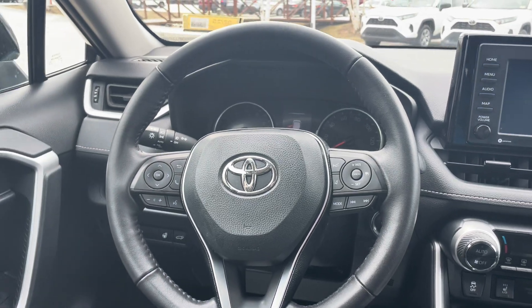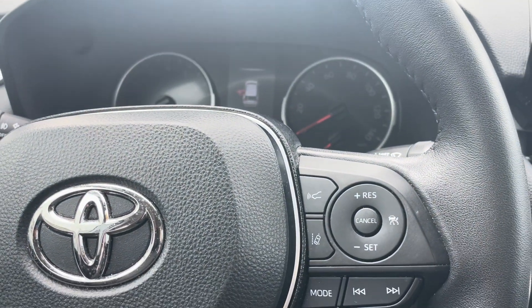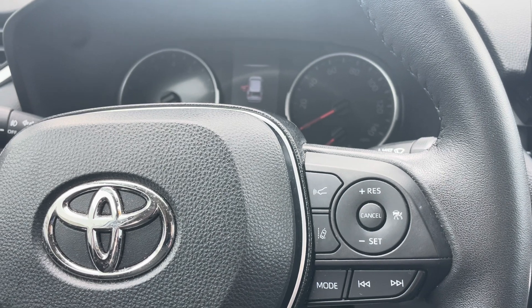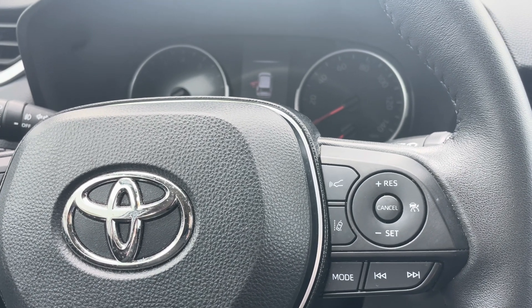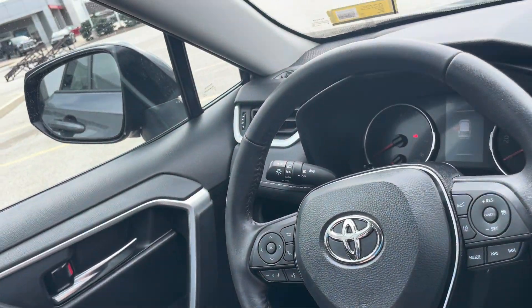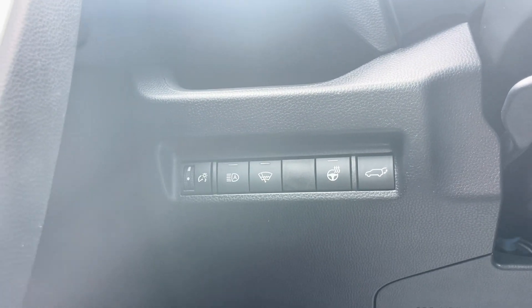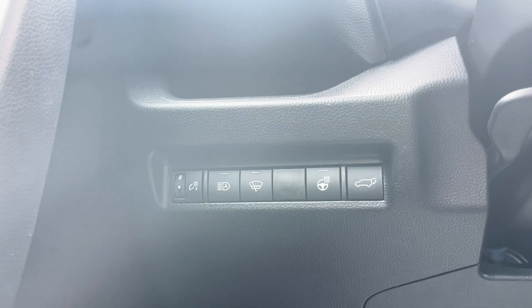Over here on the steering wheel, some nice safety features — like the radar cruise control as well as the lane departure alert. It does have the steering assist with this one as well. And if you move down here, it does have a heated steering wheel and a de-icer function, which is a really nice feature.